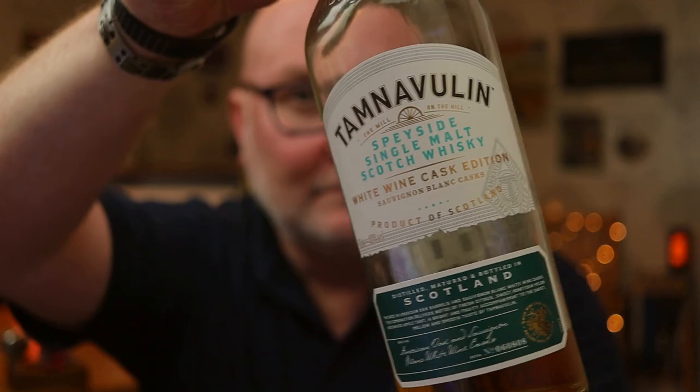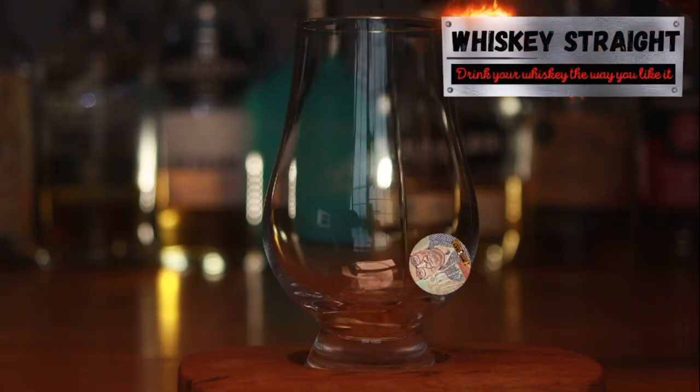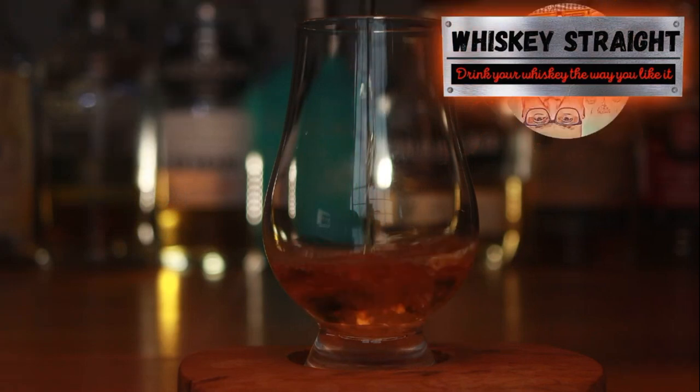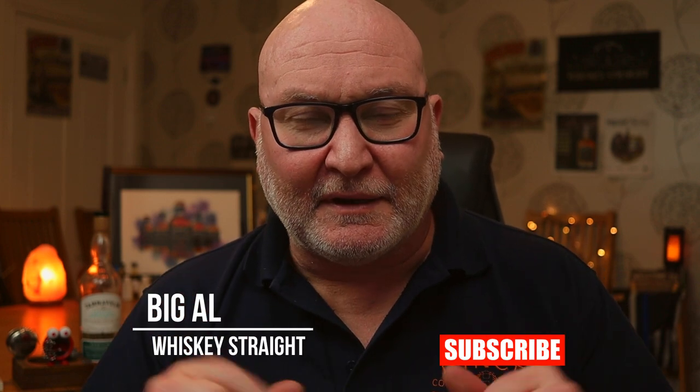After my bad experience with the double cask, which I did not like in any shape or form, it's time to bring you another Tam the Villain — but with a difference. What about you, whiskey lovers? And welcome to another episode of Whiskey Straight with me, Big Al. It's great to have the pleasure of your company once again.